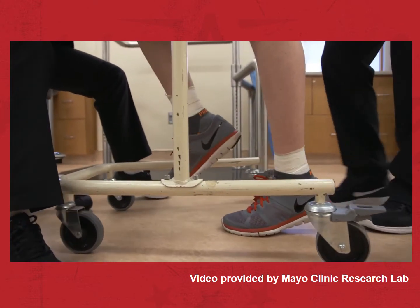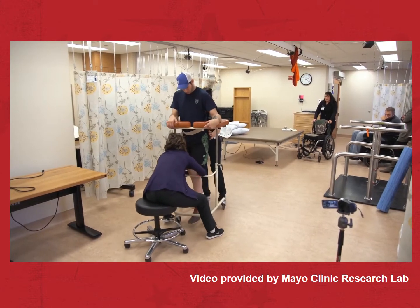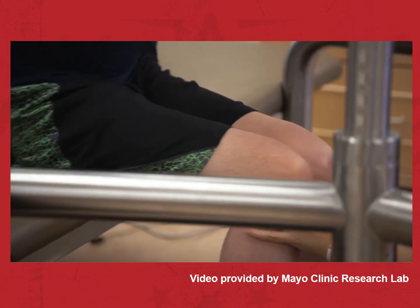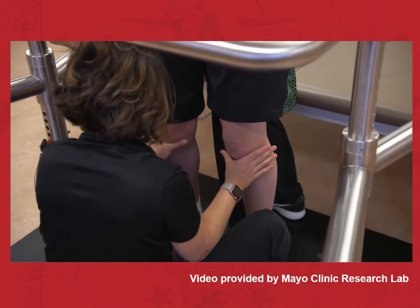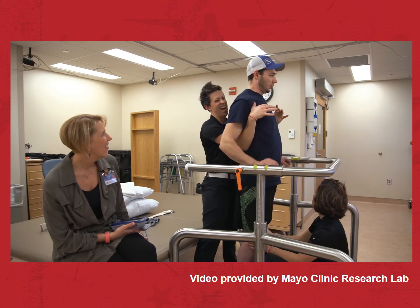We're now looking at can we help these patients not only with volitional movement, but other autonomic functions, such as bowel, bladder, and sexual function. Jared says because his core strength has improved, his balance seems better. He's amazed to see muscle mass returning to his legs, and he welcomes any improvements in function that reinforce his independence.